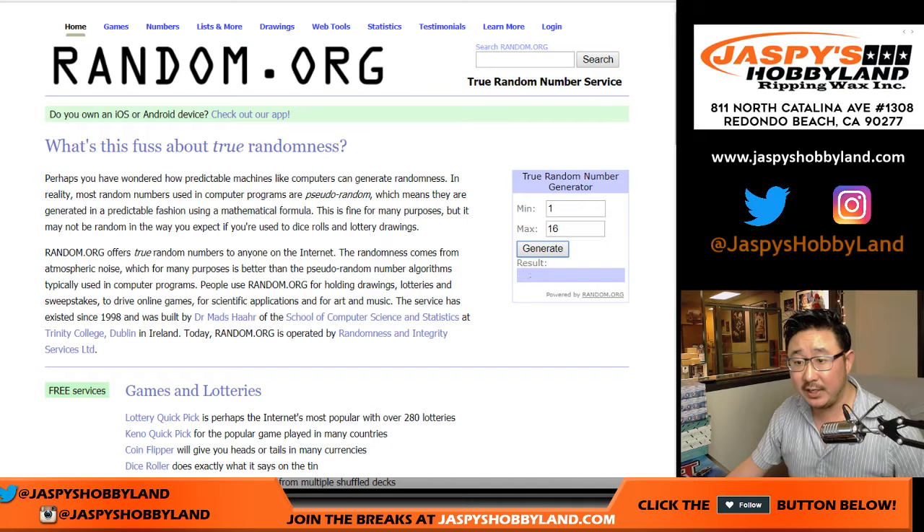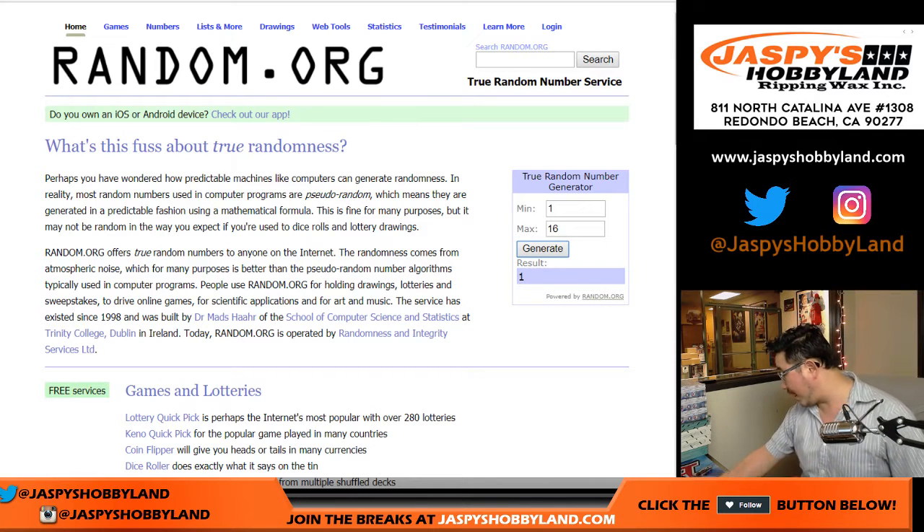Let's generate number 2 and 116. Box 1 — we already did box 1. Box 8 — we already did box 8. What about box 4? We already did 4. We've already done these, random.org.